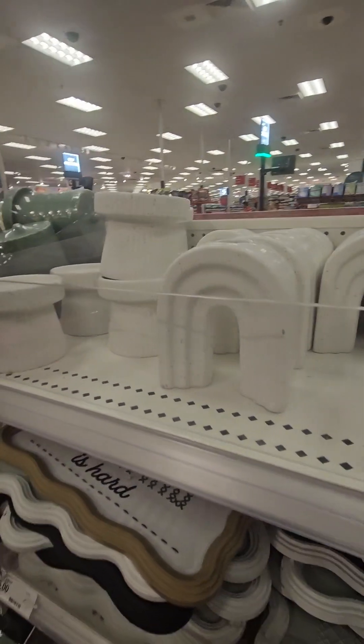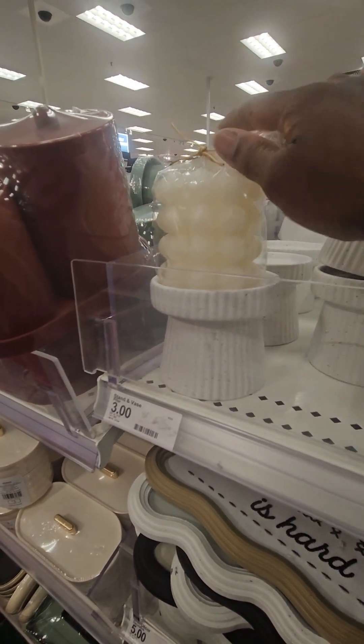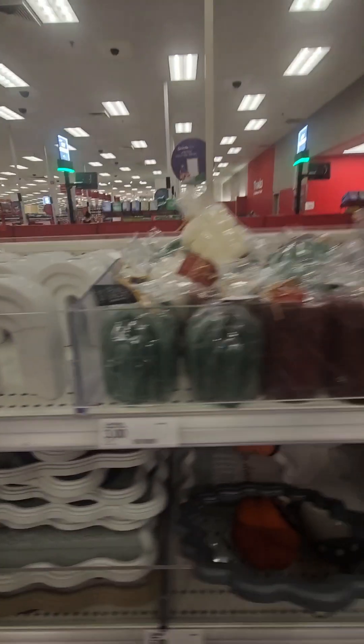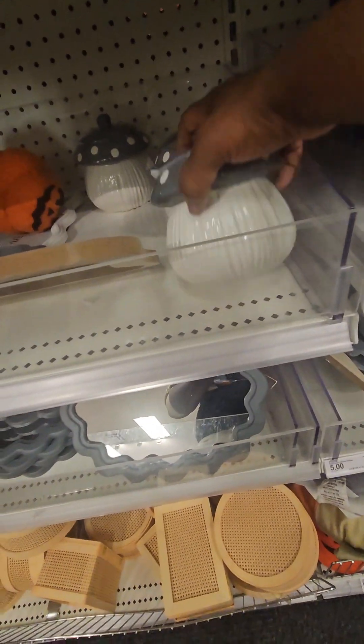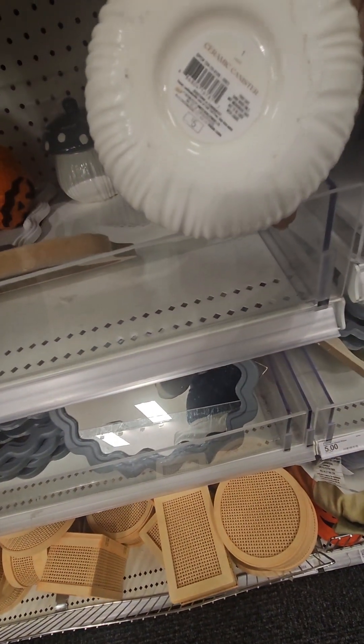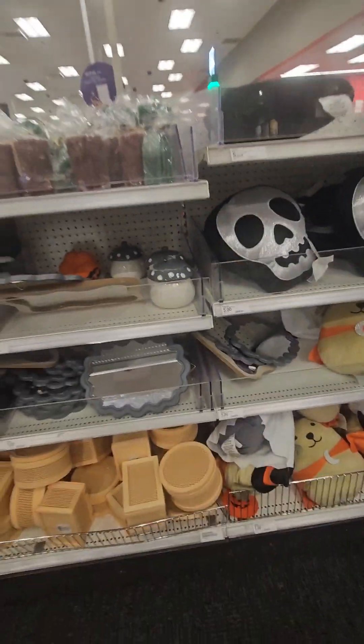They have a couple of different ones — I love this one with the bubbles, super cute — coming in at three dollars. Some cute jars here, though the mushroom jars are all gone. Those are coming in at five dollars and are ceramic. We're going to move right along.